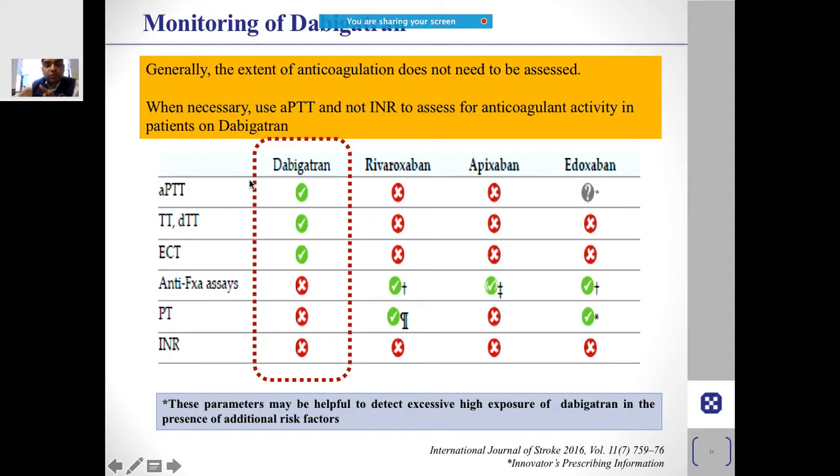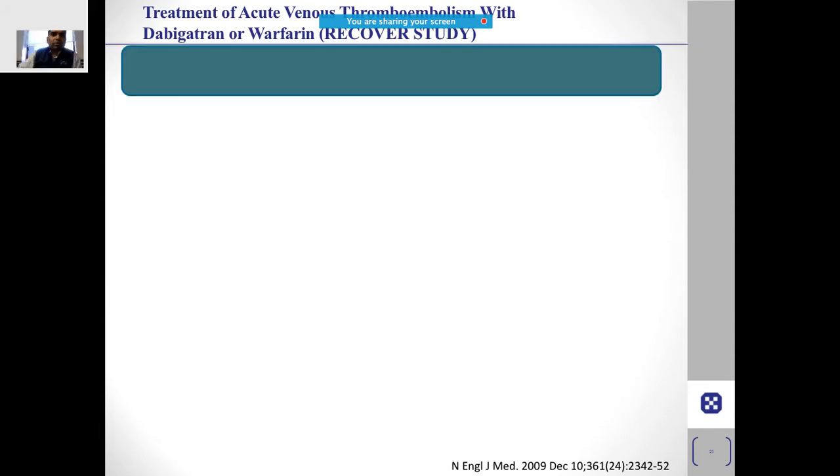For monitoring dabigatran, the appropriate tests are aPTT and ECT (ecarin clotting time), but not the anti-Xa assay — because dabigatran is a direct thrombin inhibitor. Rivaroxaban, apixaban, and edoxaban are factor Xa inhibitors, so for those drugs the anti-Xa assay can be used. INR is not used for dabigatran or any NOAC because INR testing depends on vitamin K antagonist activity, and none of these drugs are vitamin K antagonists.